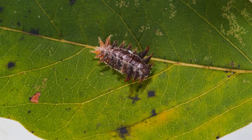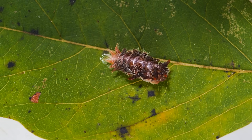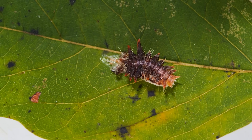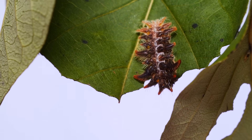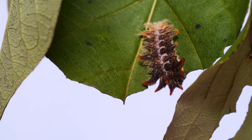Younger versions of this caterpillar — here you see one molting from one stage to another — are also covered in venom-injecting spines, but they don't have that same hairy appearance that the final stage does. After molting, this one partially consumes the old cuticle it just shed. When they feed on leaves, they can eat a bunch of different plants; the ones I filmed for this video were eating persimmon and hickory leaves.